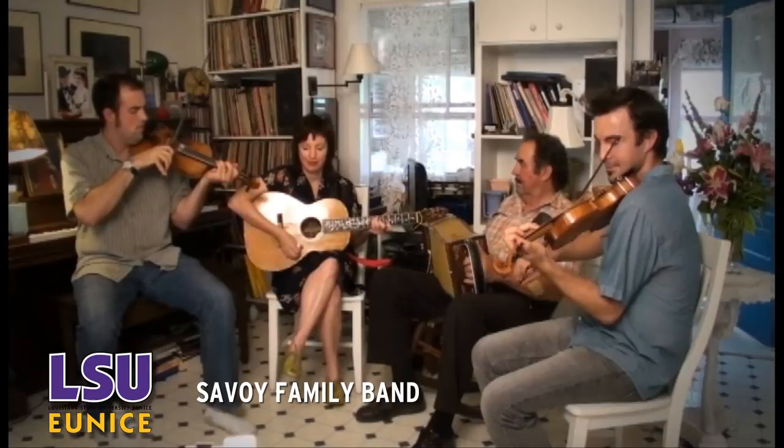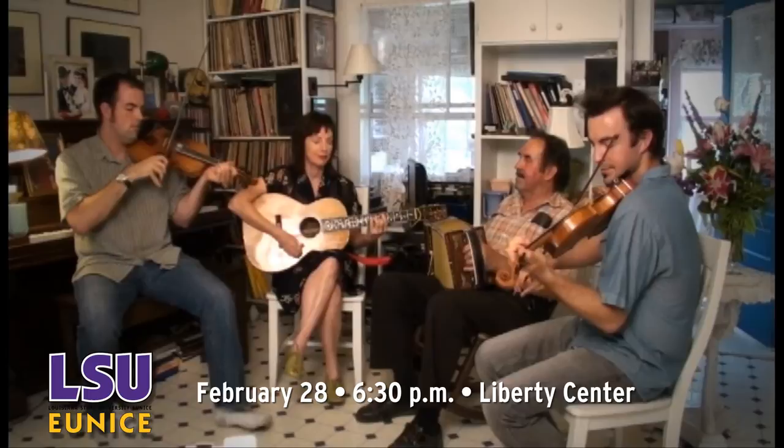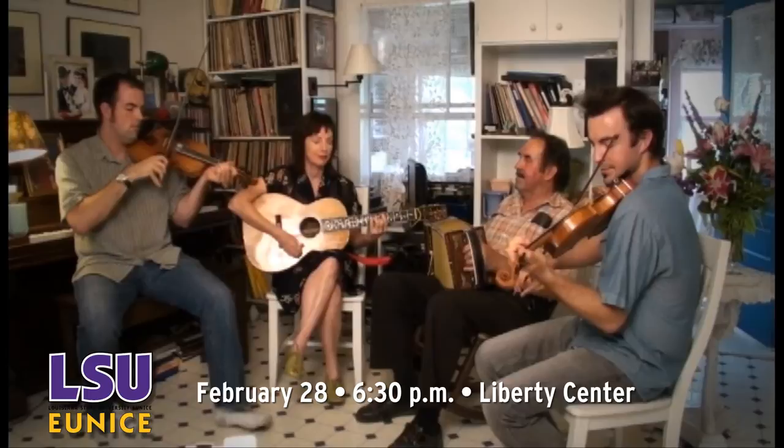Thanks, Matthew. The LSU Eunice Performing Arts Series will host the Savoie Family Band as the final event on their 2012-2013 calendar. The band will play at the Liberty Center in downtown Eunice at 6:30 p.m. on February 28th. LSU Eunice students are admitted free; general admission is $5. That's it for This Week at LSU Eunice. We'll be back next week with another look at what's happening on campus.